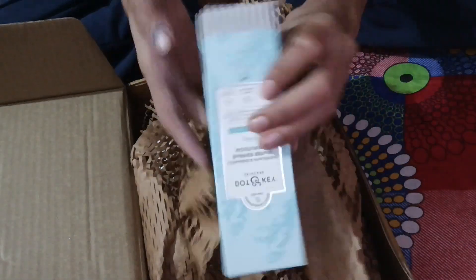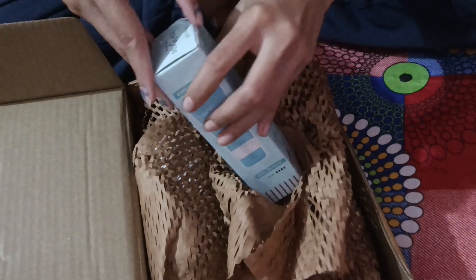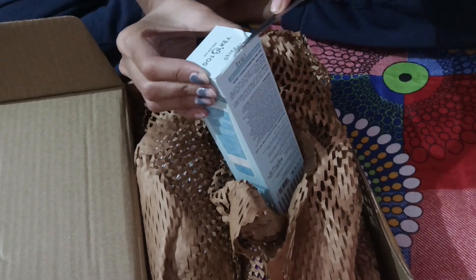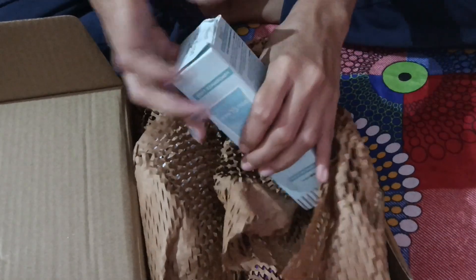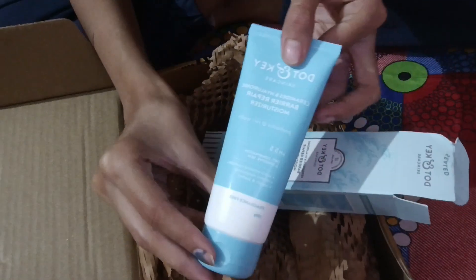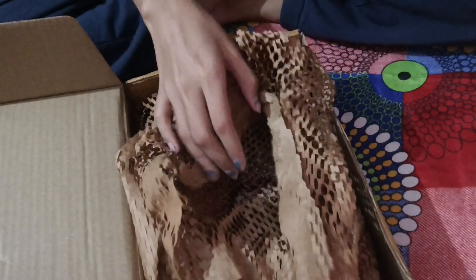The next product is this dotting tool. I haven't used it before so I'm going to use it for the first time, and after seeing the results I'll tell you how it is. The packaging is great, and the actual rate is 395 rupees but I got it for 296 rupees — less than 300 rupees, which was a great deal.